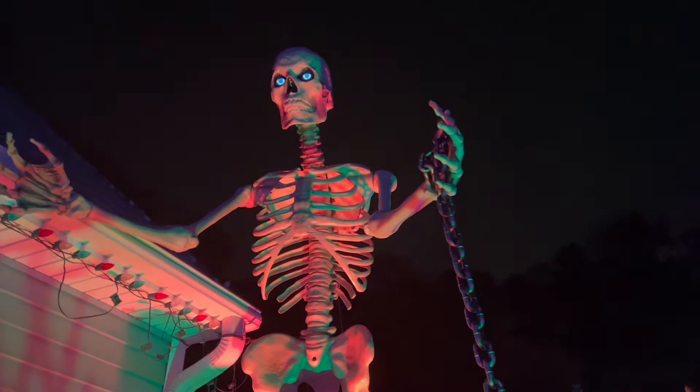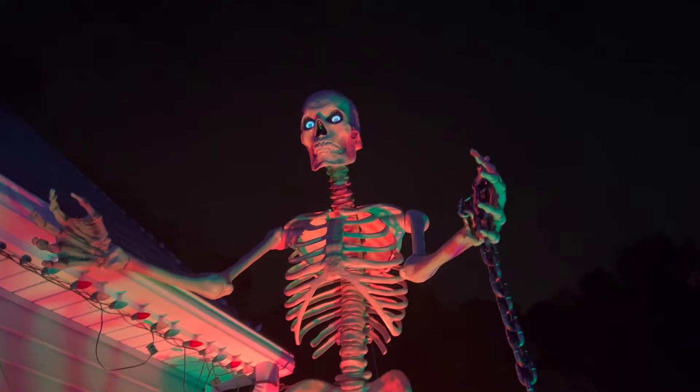And look at this giant skeleton. His eyeballs are like literally real.